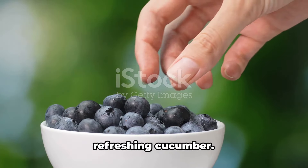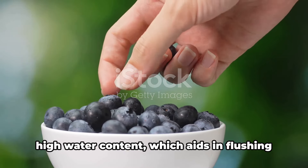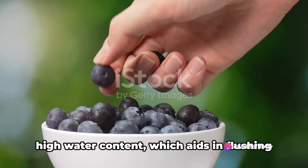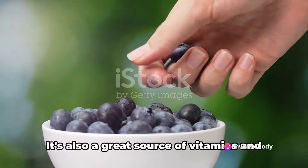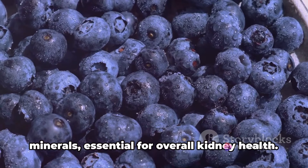At number 19, we have the refreshing cucumber. This hydrating veggie is known for its high water content, which aids in flushing out toxins from your kidneys. It's also a great source of vitamins and minerals, essential for overall kidney health.